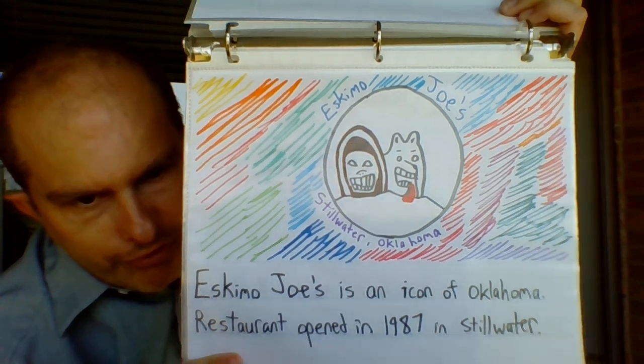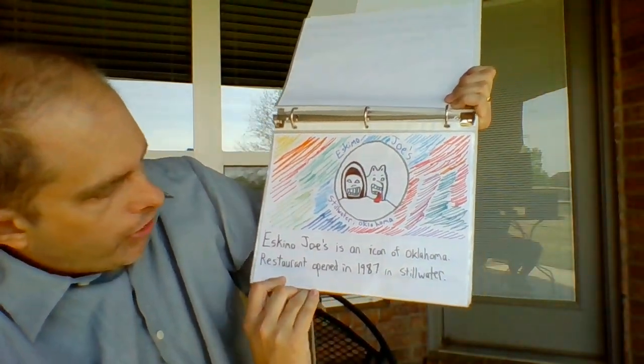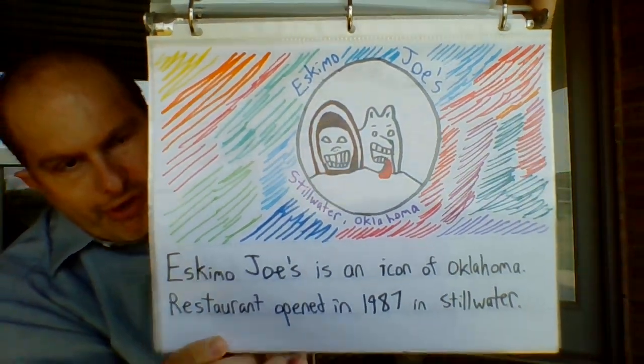E — Eskimo Joe's is an icon of Oklahoma. The restaurant opened in 1987 in Stillwater, Oklahoma. Again, not my best drawing of a dog, but that's okay.